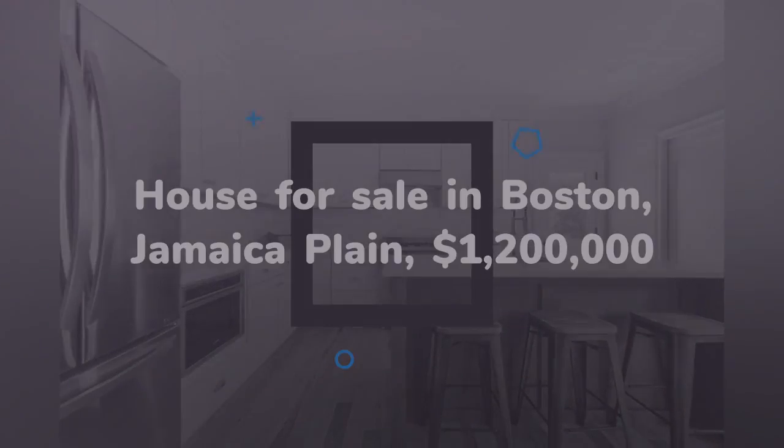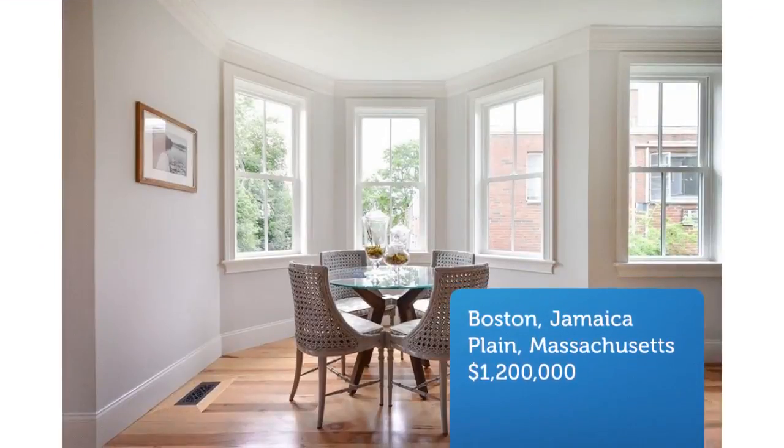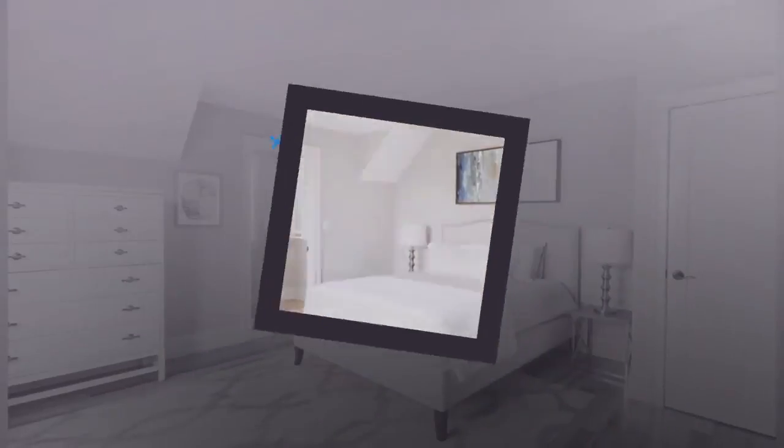The kitchen boasts shaker cabinets, quartz counters, an island, and professional style appliances from Bertazzoni and Bosch.